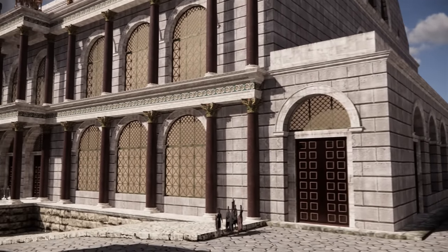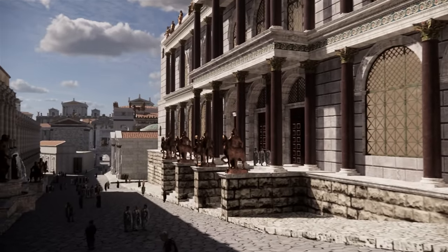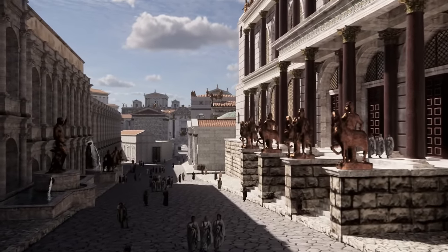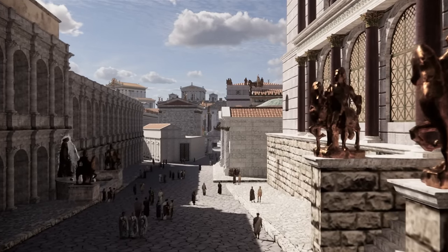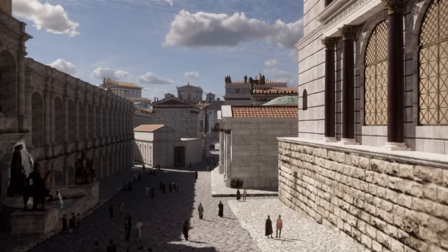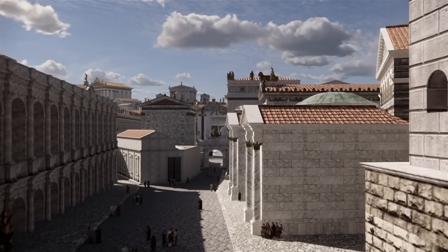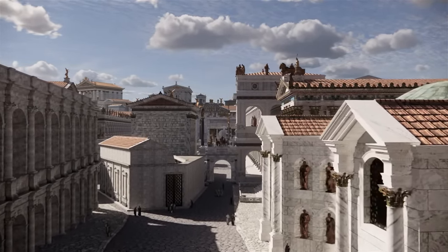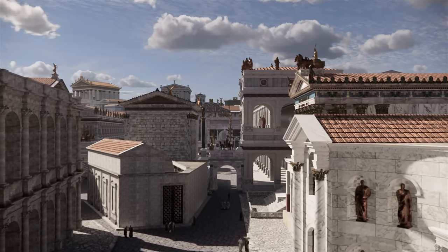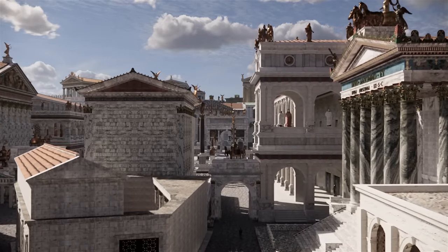Now we're turning towards the Forum. To the right is the huge Basilica Nova, built by Emperor Maxentius and later renamed in honor of Emperor Constantine. On the left are the porticos of the warehouses of Vespasian. We are approaching the Forum, and there are two temples to our right: one of them is in honor of Romulus, son of Emperor Maxentius, and behind it is the Temple of Antoninus and Faustina.